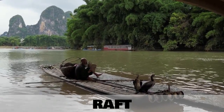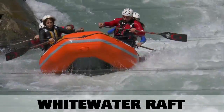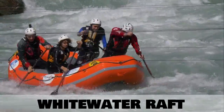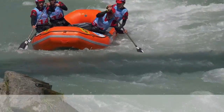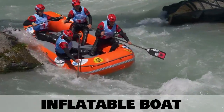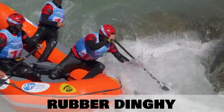A raft is a very simple boat made of just a few wooden logs. A type of raft used in sporting is a white water raft. White water refers to the fast moving water around the boat. Another term for this boat could be an inflatable boat. You might even hear someone refer to this boat as a rubber dinghy.